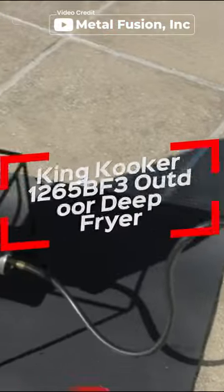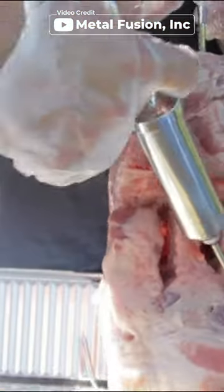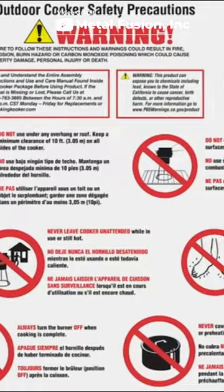Hello everyone, I'm presenting Worthy Tools. In this video, we'll show the King Cooker 1265BF3 Outdoor Deep Fryer, which is available in the market. This broiler is a versatile and convenient outdoor cooking solution.